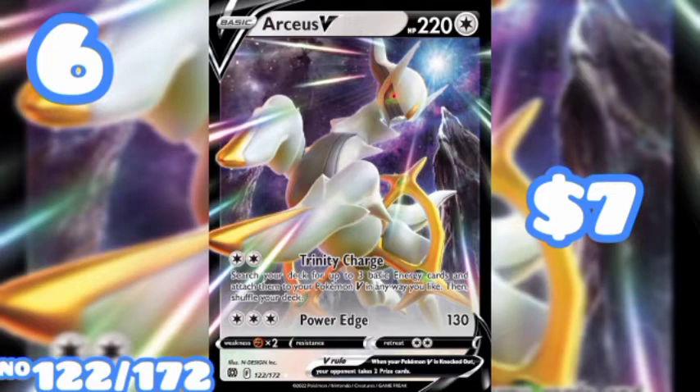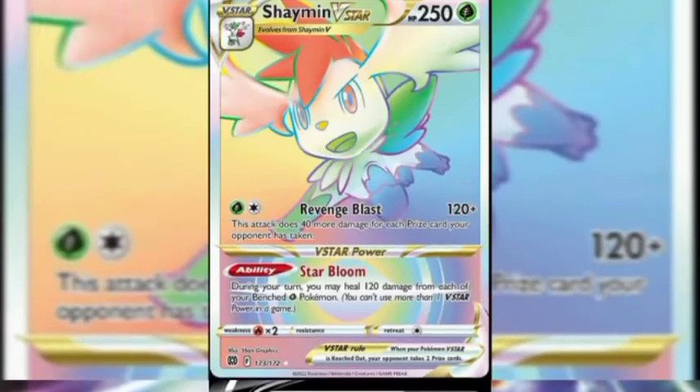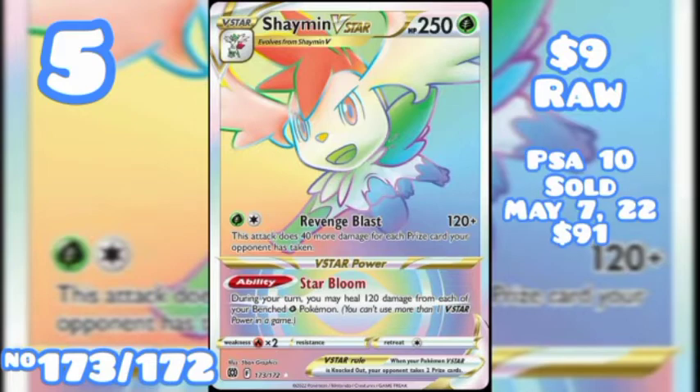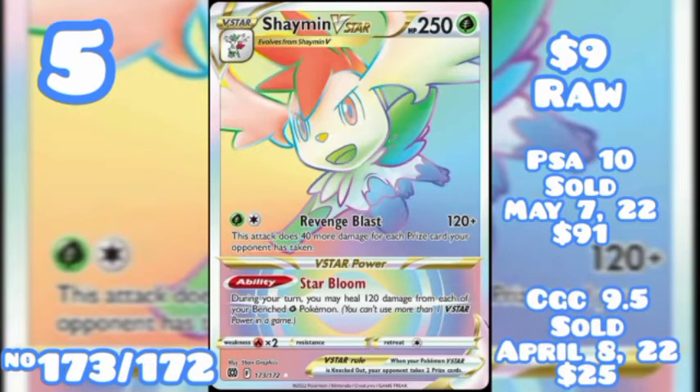Moving on to number 5, Shaymin VSTAR Secret Rare, number 173 out of 172, going for nine dollars raw. A PSA 10 Gem Mint was won on an eBay auction on May 7th of 2022 for $91. A CGC 9.5 was also won on an eBay auction for $25 on April 18th of 2022.